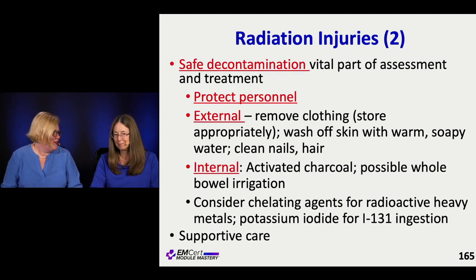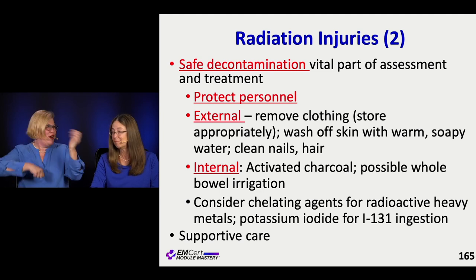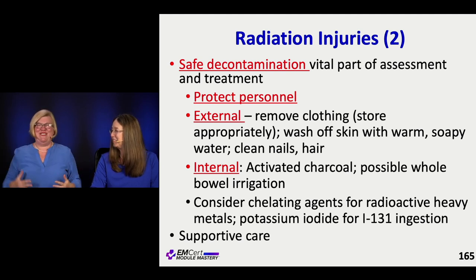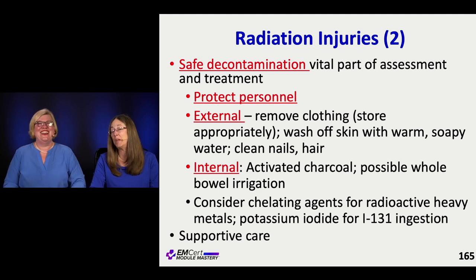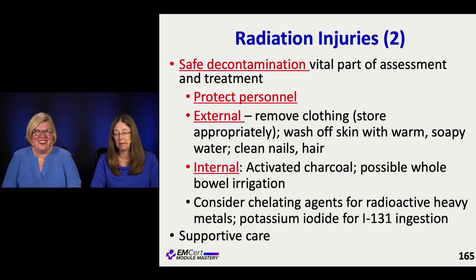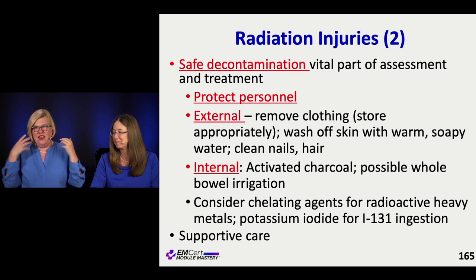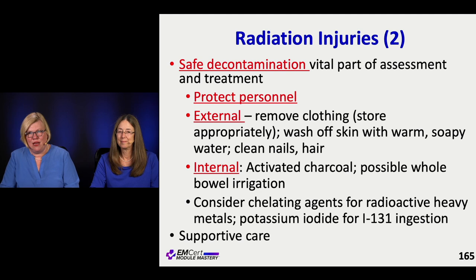Decontamination is huge — just think of Silkwood if you're old enough to remember that movie. She gets scrubbed and scrubbed and scrubbed from all the radiation exposure and people have to be protected. That's why people wear protection — like Homer Simpson working at the nuclear plant, or in Japan where a tsunami caused a meltdown. You want to get the clothing off, and be careful with it if it's contaminated with radiation.